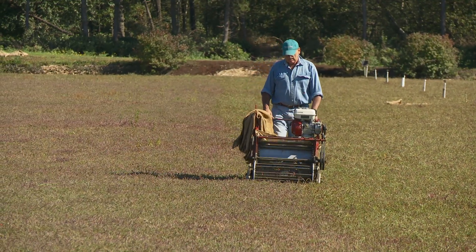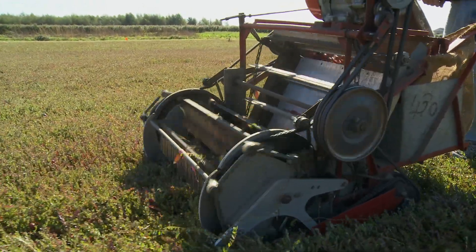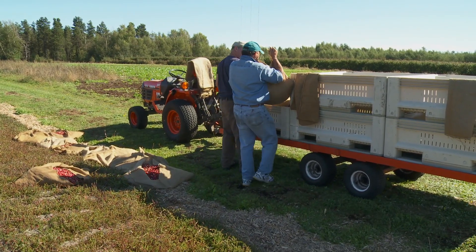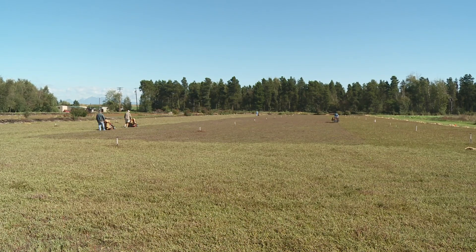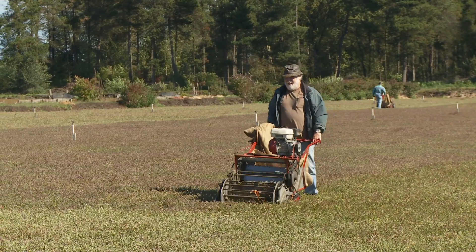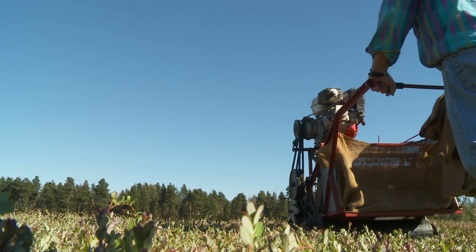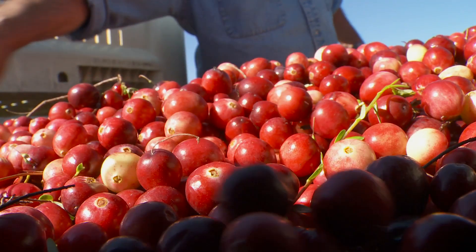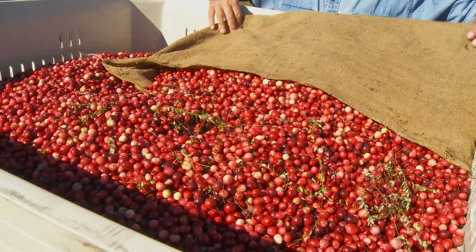Cranberries are BC's second largest berry crop and the province is one of the major cranberry growing regions in North America. Many of the farms are located in the Fraser Valley and in Richmond, which has nearly ideal growing conditions for cranberries. Richmond peat is ideally suited for growing cranberries because it's very acidic, and cranberries like to grow in acidic soil. They like to be moist most of the time — not flooded, but have moist feet — and Richmond peat is ideal for that.